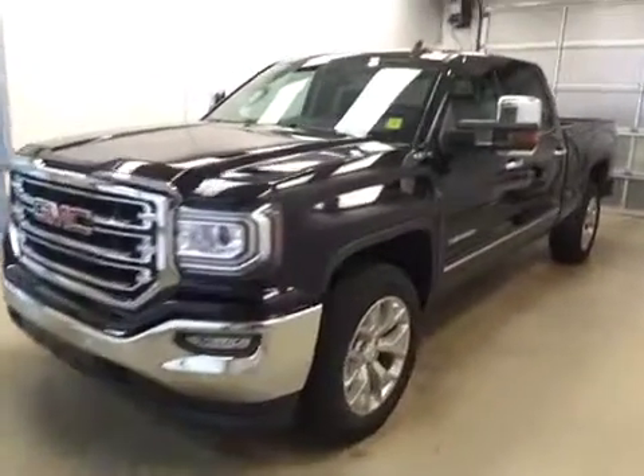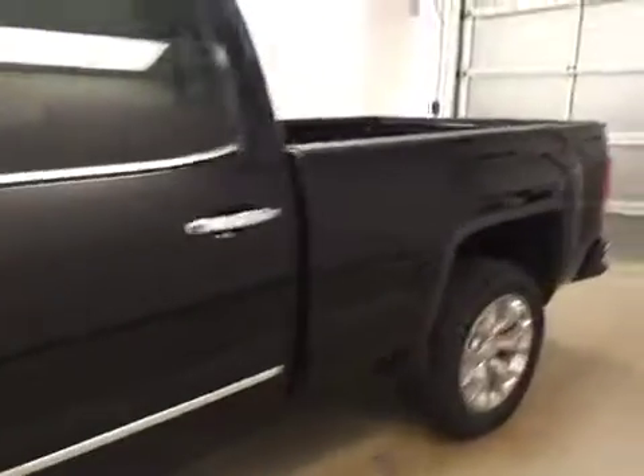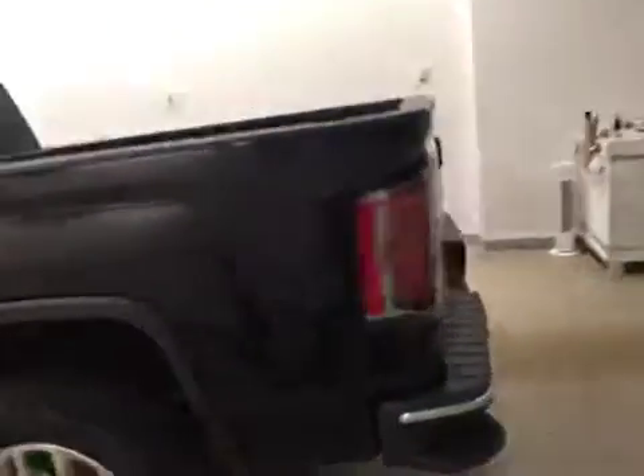This is stock number 172045, a 2017 GMC Sierra 1500 SLT Crew Cab. Exterior color is onyx black.